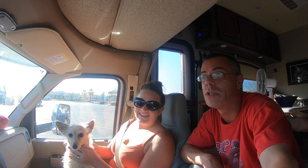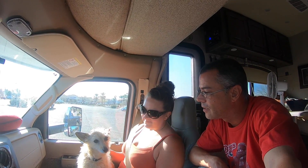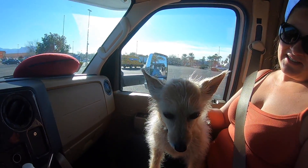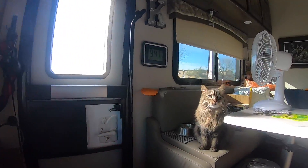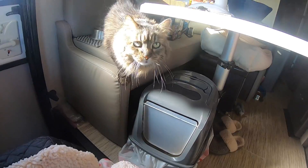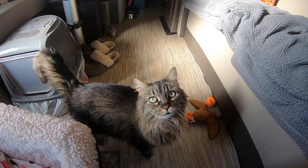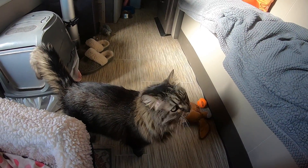Annie's learning she has to do her business outside of a dog park sometimes. She got really spoiled - Candace took her to the dog park every single day, so Annie will hold it in the morning until they go. We told her we're a long way from that dog park! Chloe the cat was getting a lot of attention. Okay, we're going!